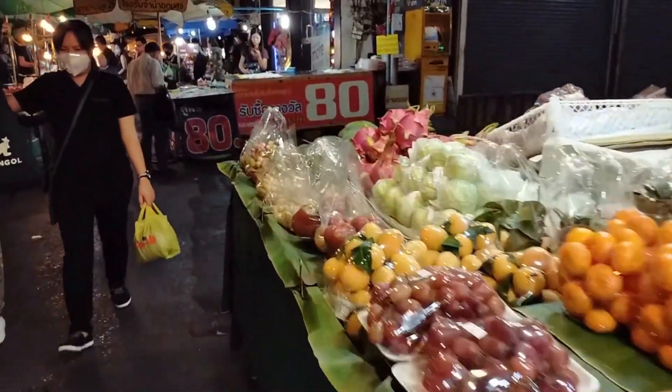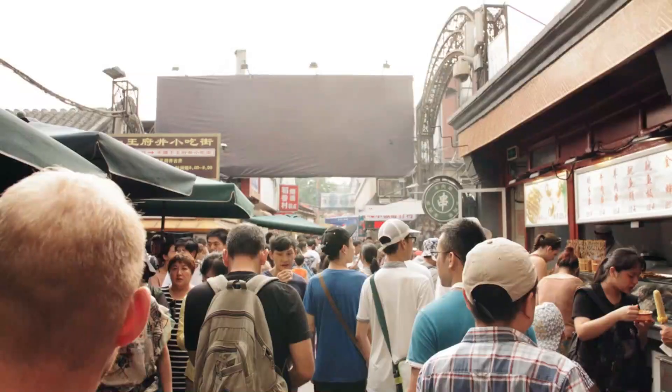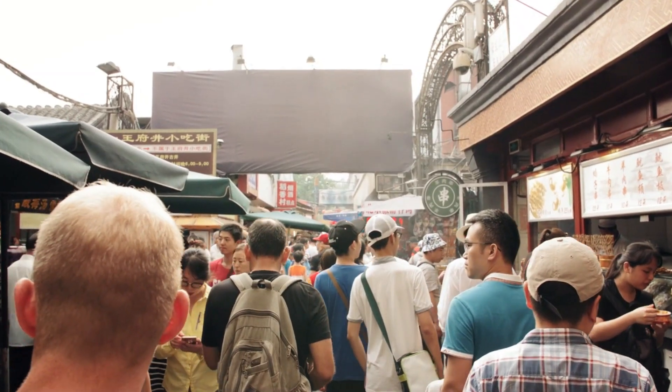The street is lined with stalls selling traditional Japanese snacks, crafts, and souvenirs. It's an excellent place to sample street food like sweet red bean cakes and shop for protective amulets called Omamori.